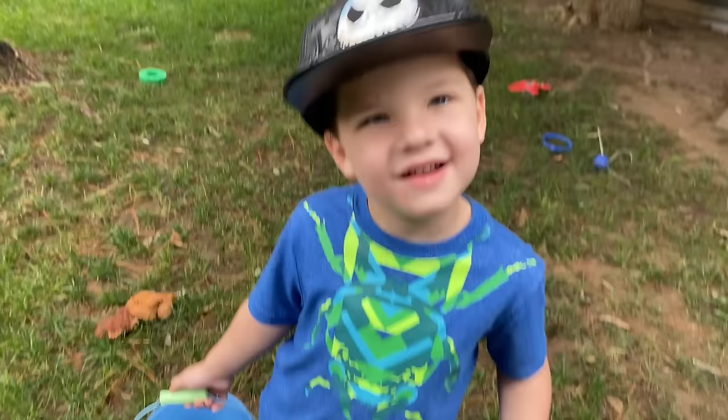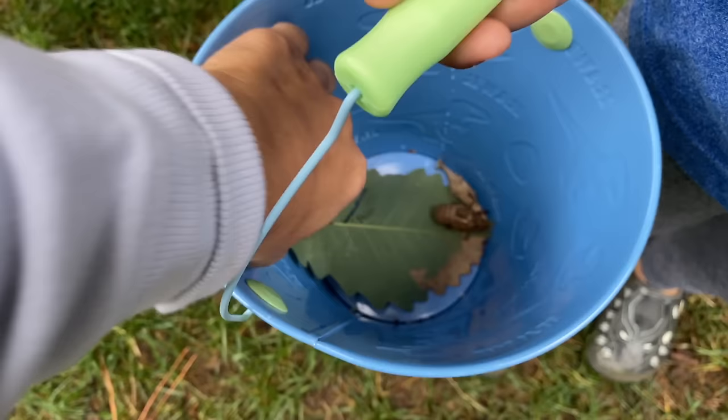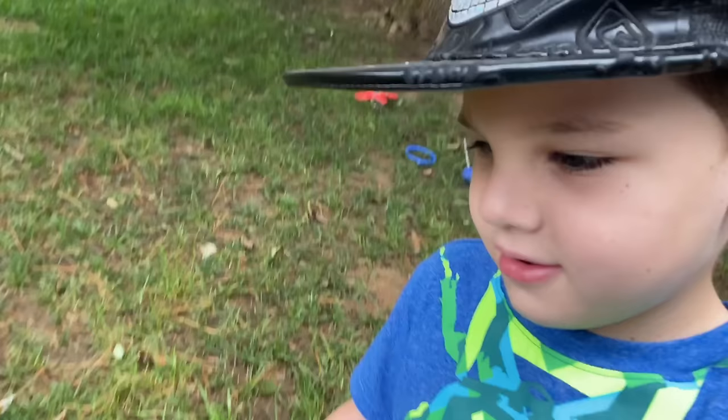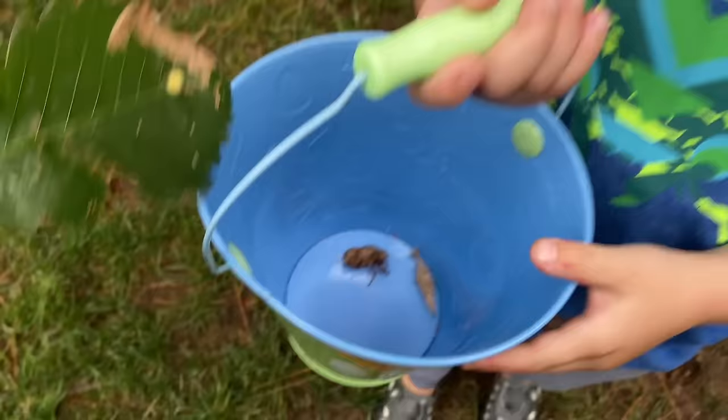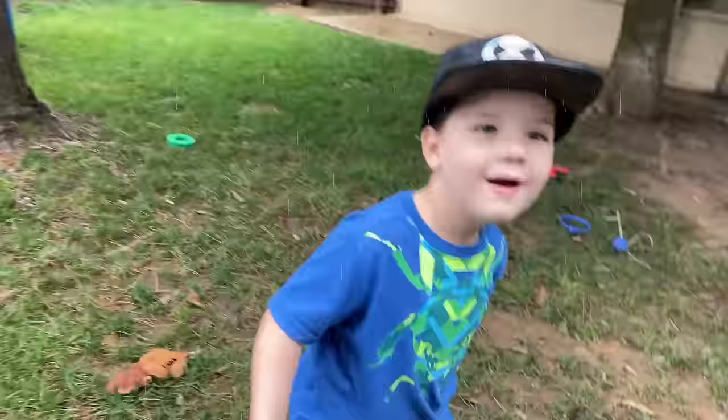That was so cool, wasn't it? All right, let's see what we have in our bug bucket. We found a cool leaf with — I don't know what that is. It looks like a cool punky thing. What's it feel like? Nothing. All right, we found a worm nest. It's raining. We better end it. Bye. Bye guys. We'll see you next time. Bye.